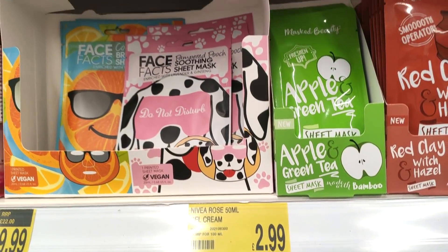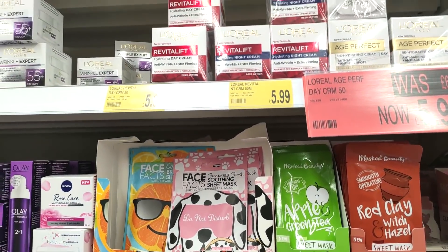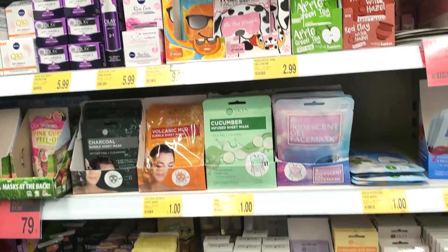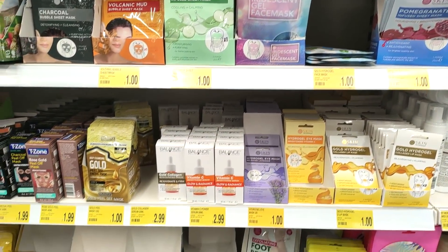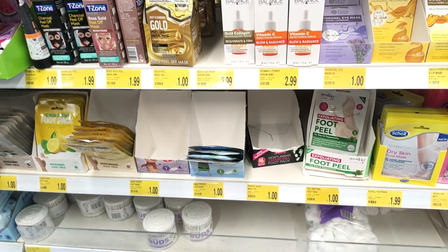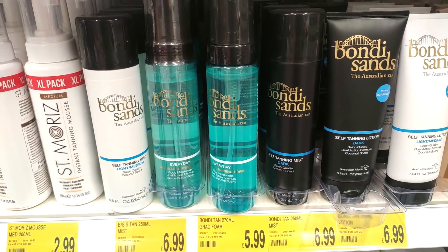Moving on to their face masks — I feel like they always have different sorts of face masks in, and they're just nice to do on a Friday evening. They also still have their vitamin C serum in at £2.99, which is such a good price because anywhere else it's at least five or six pounds.